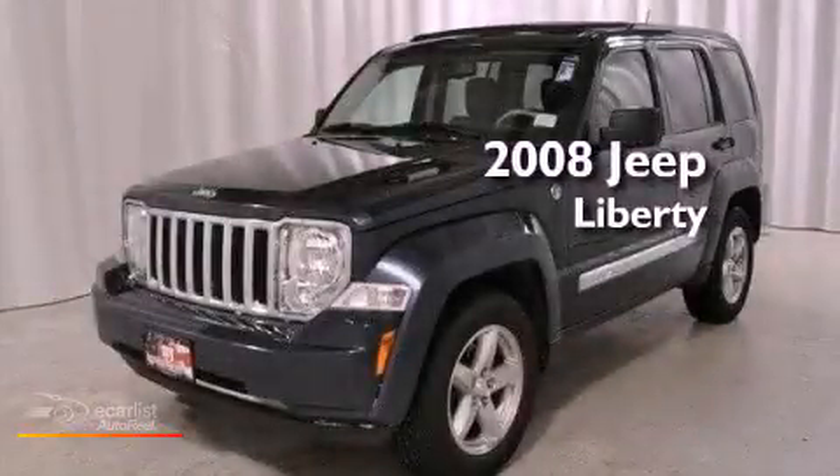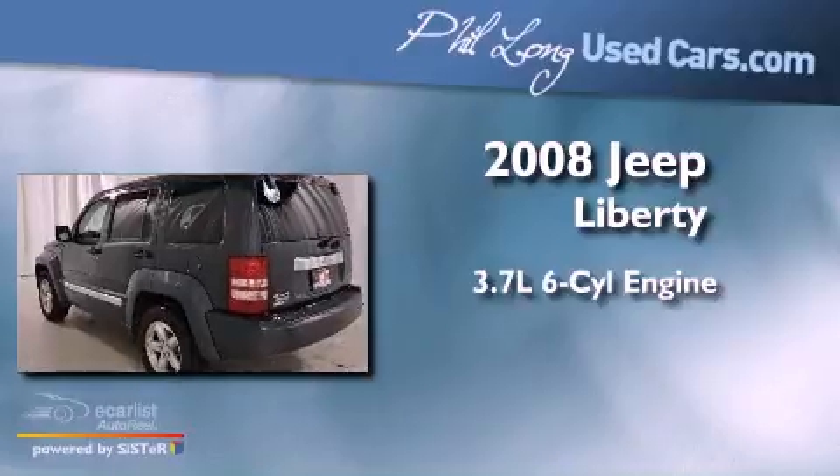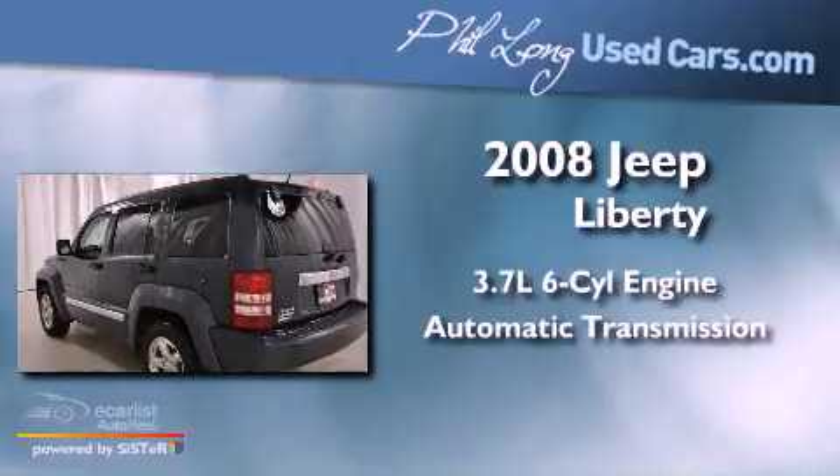This is a 2008 Jeep Liberty. It has a 3.7 liter 6-cylinder engine and an automatic transmission.